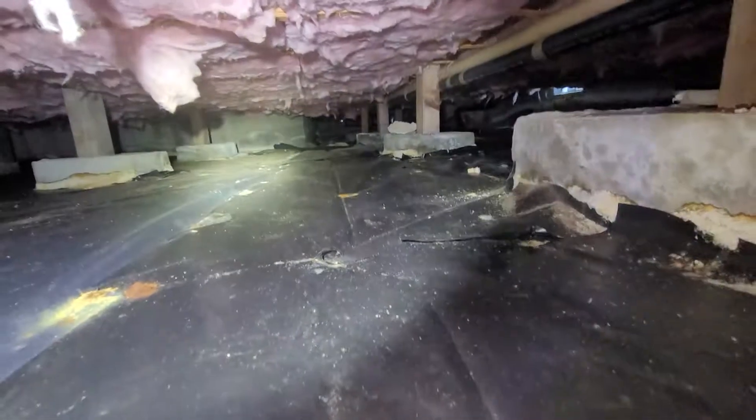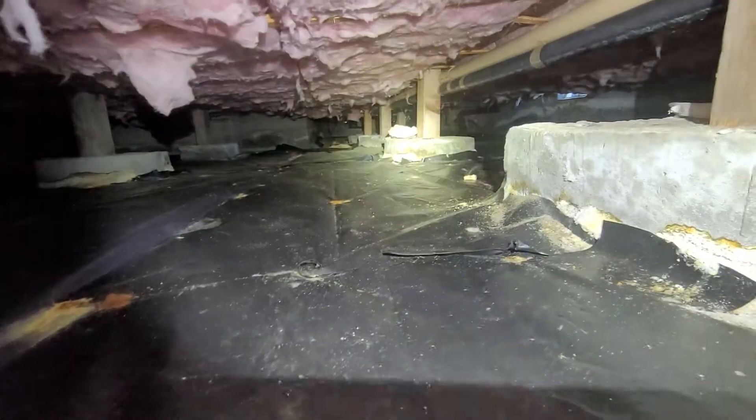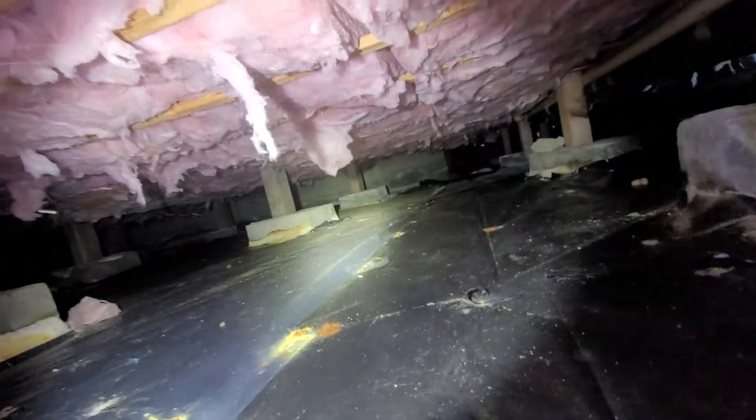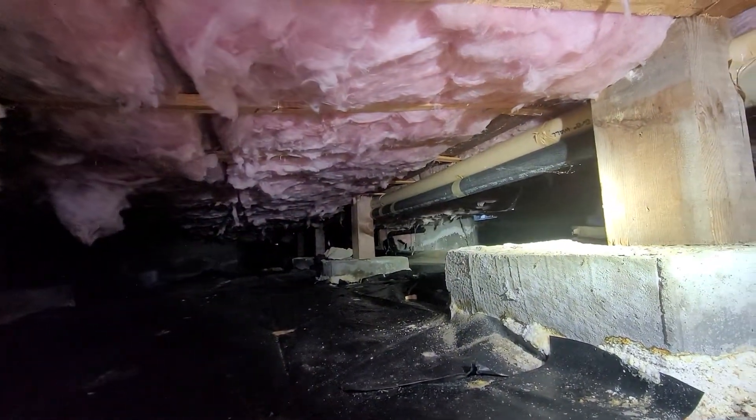June 2nd, 2021. My name is Eric Holuzik with All Quarters Home Inspections. This is the crawlspace evaluation for the single-family home here in Baldport, Oregon. As with all the videos in this report, we would request that you view this video as supplemental to the written version of the report to which this video has been attached.